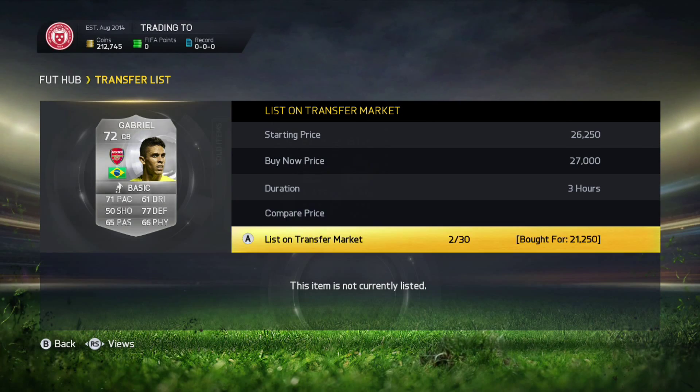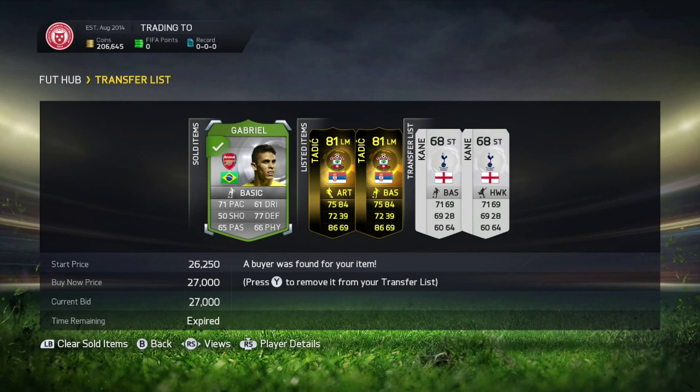We first of all pick up this Gabriel on a very nice date of £21,250 — we are trying to sell him for £27k. We come back and he has sold.